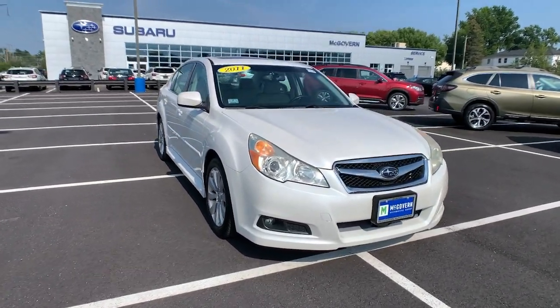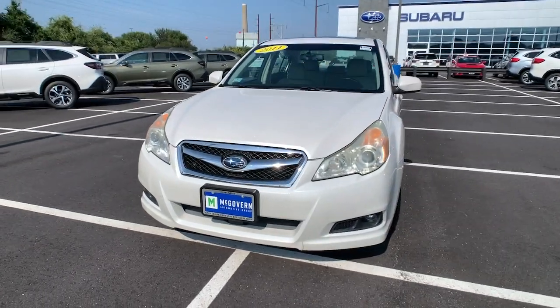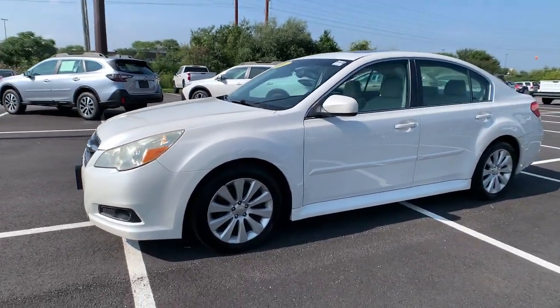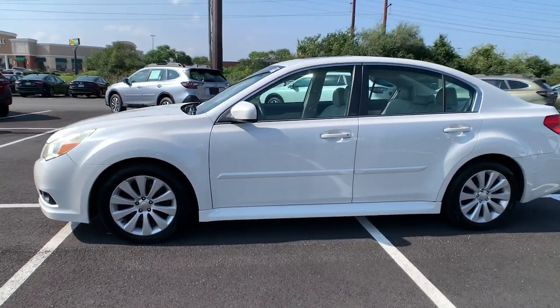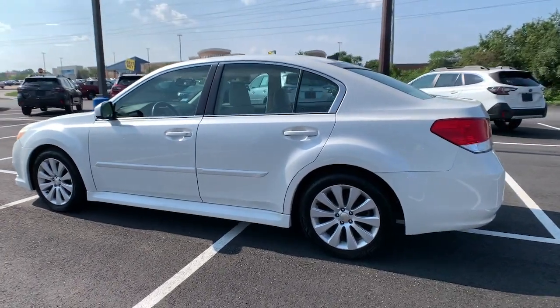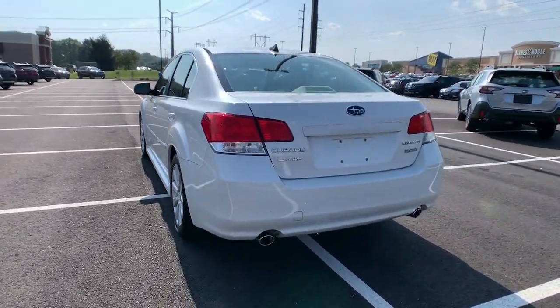Take a moment to check out the 2011 Subaru Legacy. This good-looking Legacy is spacious, comfortable, and engineered to keep you safe. You'll be delighted by its quiet, upscale cabin and suite of tech-savvy passenger comfort features. Don't miss out on the advantages this practical and versatile Legacy has to offer.